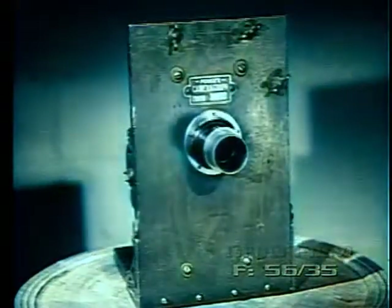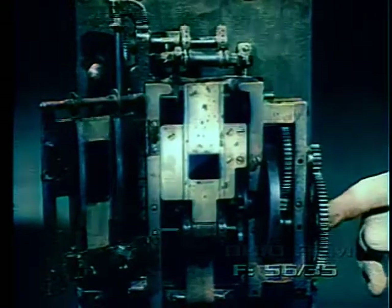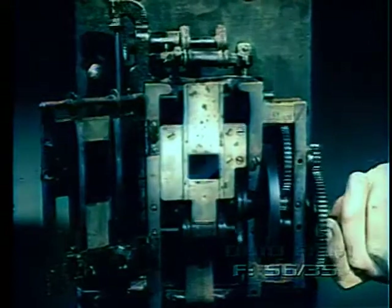Another projector of this same period and design was the Powers Camera Graph. This machine was to be greatly improved and widely used for many years to come. Powers also used a single-pin cam. Framing was accomplished, as in the Edison, by shifting the entire mechanism on the wooden front board.